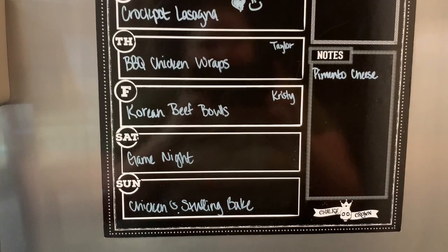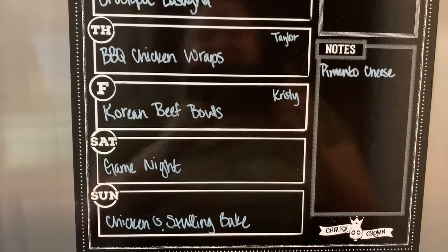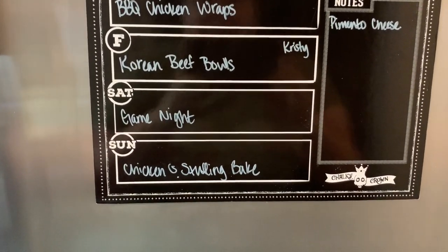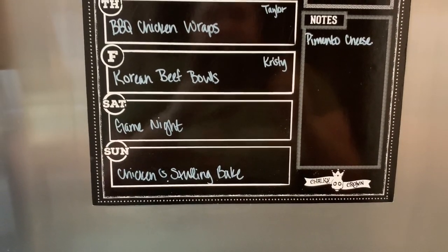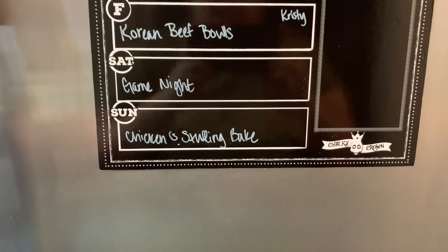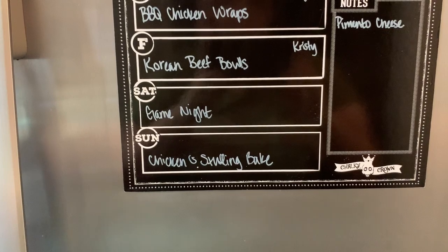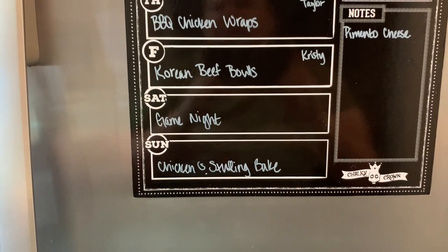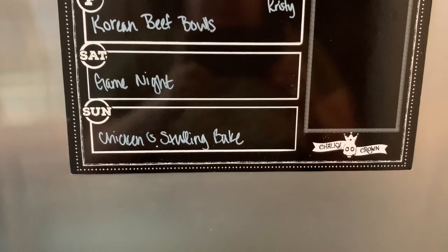Next we're going to do barbecue chicken wraps — another new recipe I'm going to try, I saw it on Taylor Elmore's channel. Then we're going to try another new recipe for Korean beef bowls — this was sent to me by one of my sweet subscribers named Christy. Saturday is my husband's game night with his buddies, so I'm going to do the cheese and crackers, buffalo chicken dip, crock pot meatballs, bacon-wrapped crackers, and ham and Swiss sliders. And then Sunday we're doing a chicken and stuffing bake.